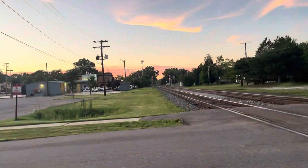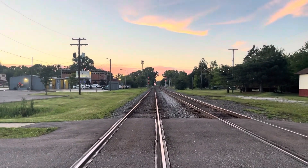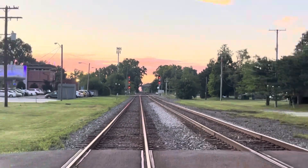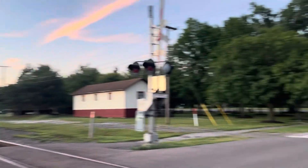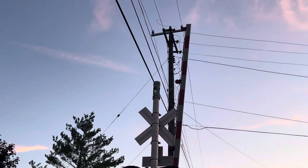Should have a southbound train coming here soon. I went down to Wick Road where you can kind of see over that hill down there — you can see further — and there was a dim headlight, so I might be getting one here soon. Here's a look at the back of the signal.